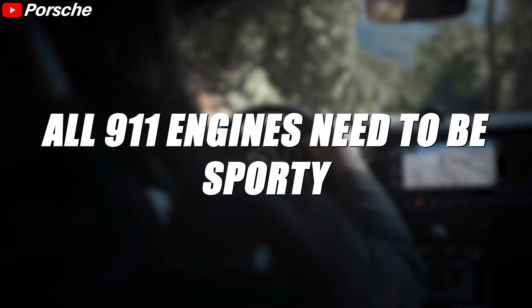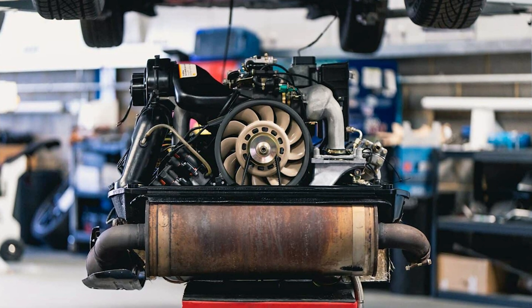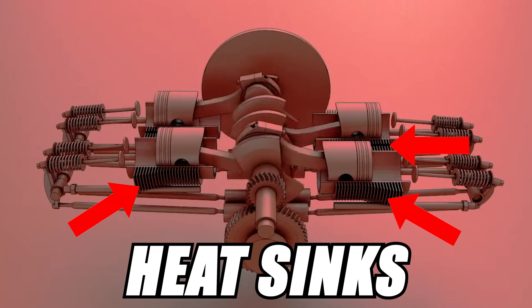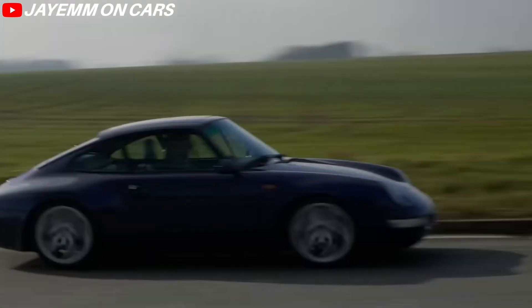All 911 engines need to be sporty as well as suitable for everyday use. Another reason for their initial popularity is that Boxer engines are good candidates for air cooling — the layout allows for increased distance between individual cylinders, facilitating cooling by direct airflow. This allowed Porsche to keep the 911 air-cooled until the 993 generation.